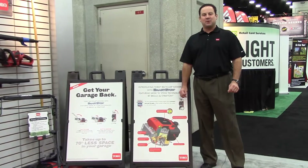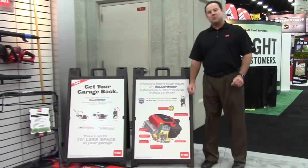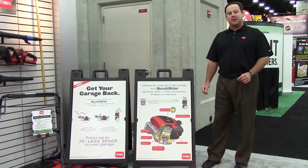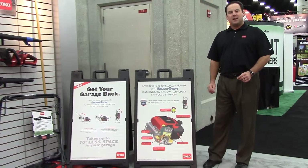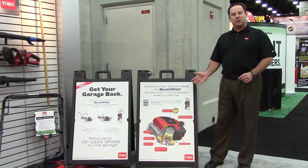The SmartStow feature allows you to store the Recycler mower in the upright position. SmartStow is enabled by breakthrough mow and stow technology from Briggs & Stratton. This technology allows you to store the mower without any fuel or oil leaks.